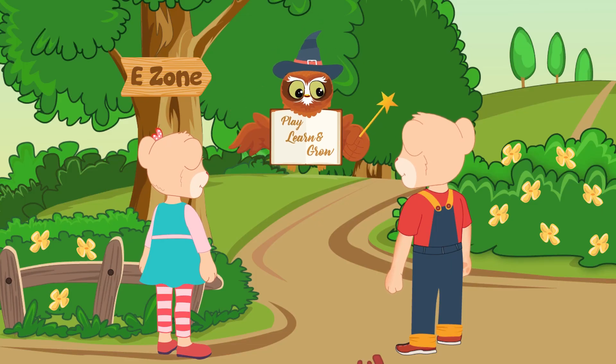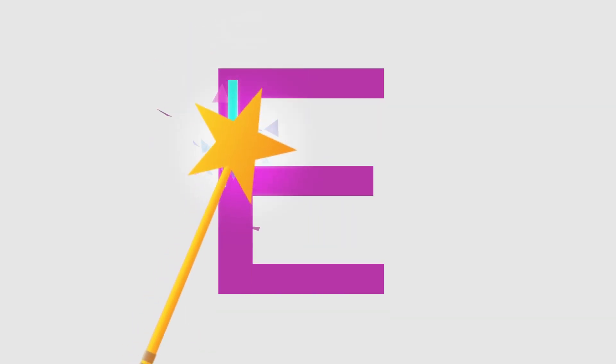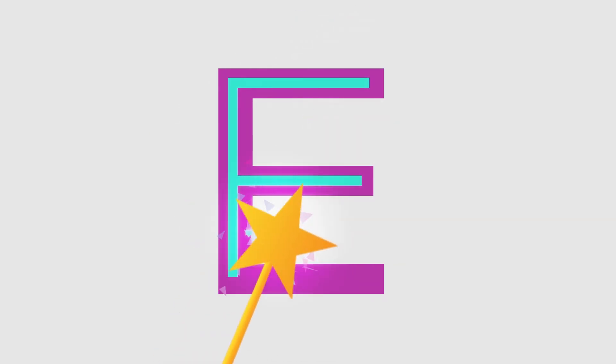Are you ready to find the eggs with the upper case letter E and the lower case letter E? This is how we write the upper case letter E.